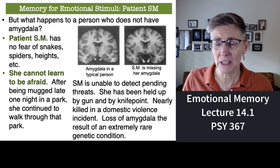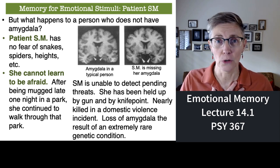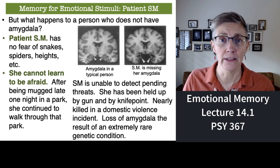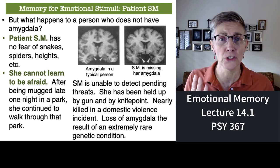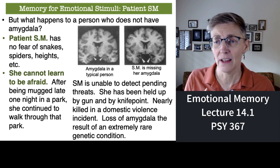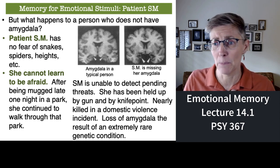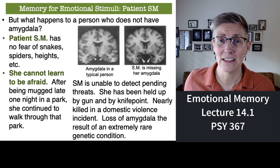Fear is a challenging emotion to feel, but when you don't feel it, it's a very big problem. Patient SM was walking home late one night and crossed through a dark parking lot where she was mugged. If you were mugged there, the last thing you'd do the very next night would be to walk through that same parking lot — but that's exactly what patient SM did. Patient SM has been held up at gunpoint, at knife point, and almost died in a domestic violence incident. Not being sensitive to fear is a very bad thing.